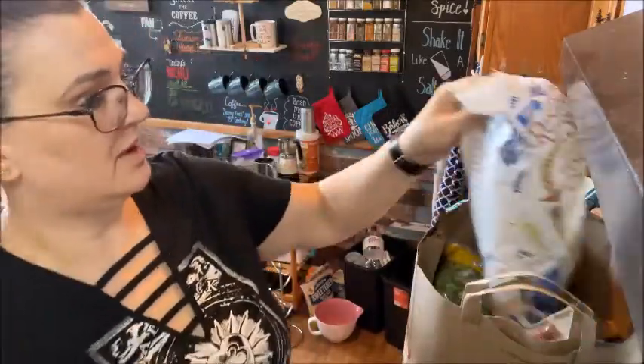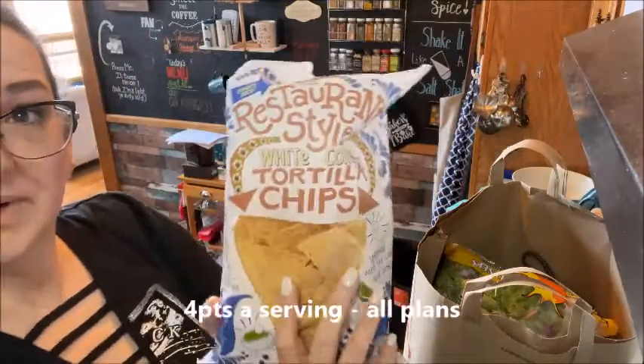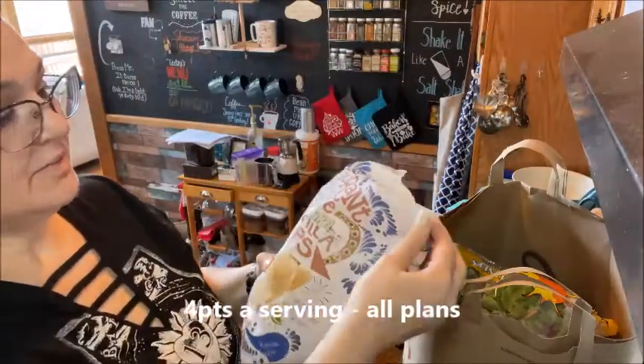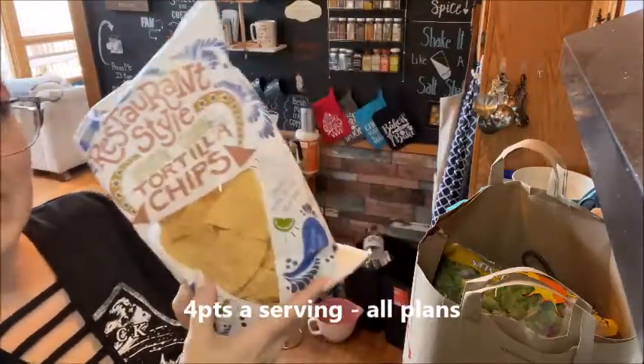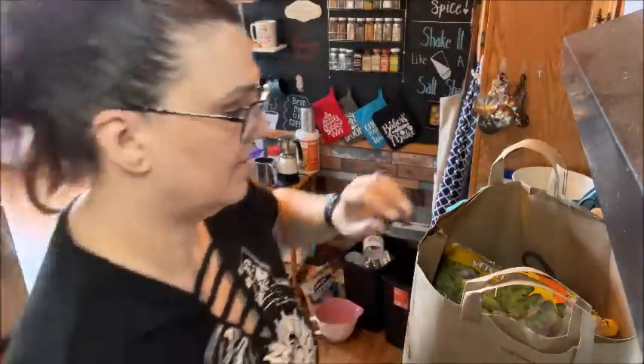I made it back from Trader Joe's and I'm going to show you what I got. Usual culprit - these are the restaurant style white corn tortilla chips. They're four points a serving and I love them. We get them every time.